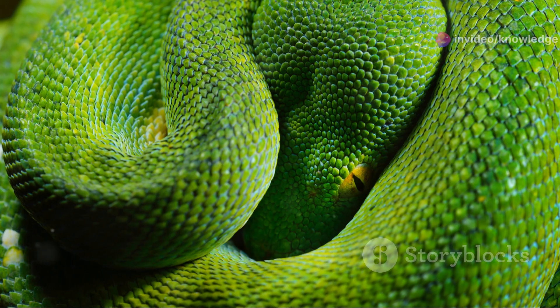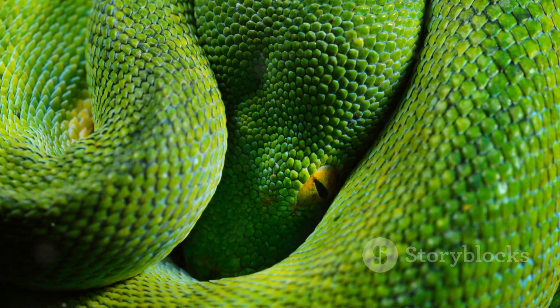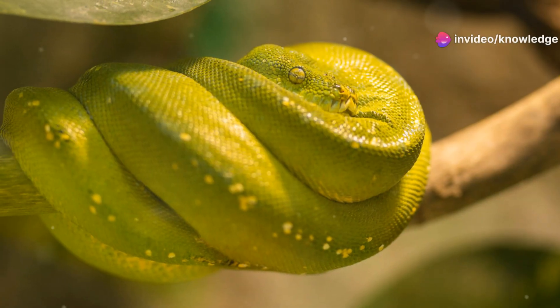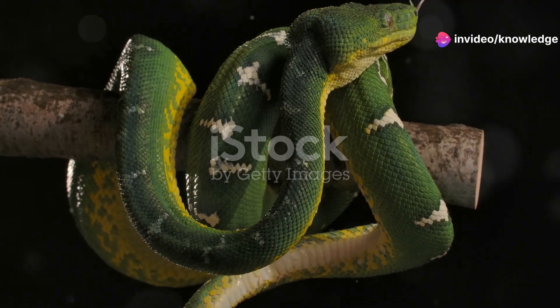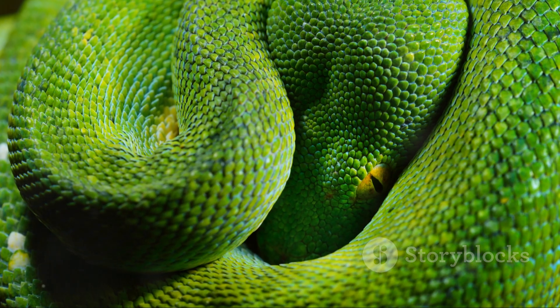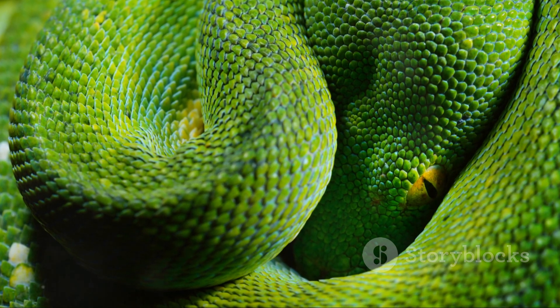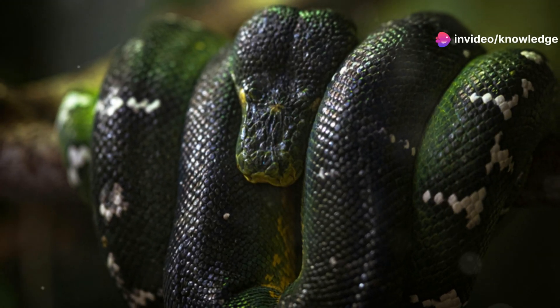Reproduction reveals another key difference. The green tree python is oviparous, meaning females lay eggs. After mating, females deposit a clutch of 10 to 25 eggs, which they incubate by coiling around them. The emerald tree boa, however, is ovoviviparous — females give birth to live young, which develop inside their bodies nourished by yolk sacs. This difference in reproductive strategies reflects their distinct evolutionary paths.